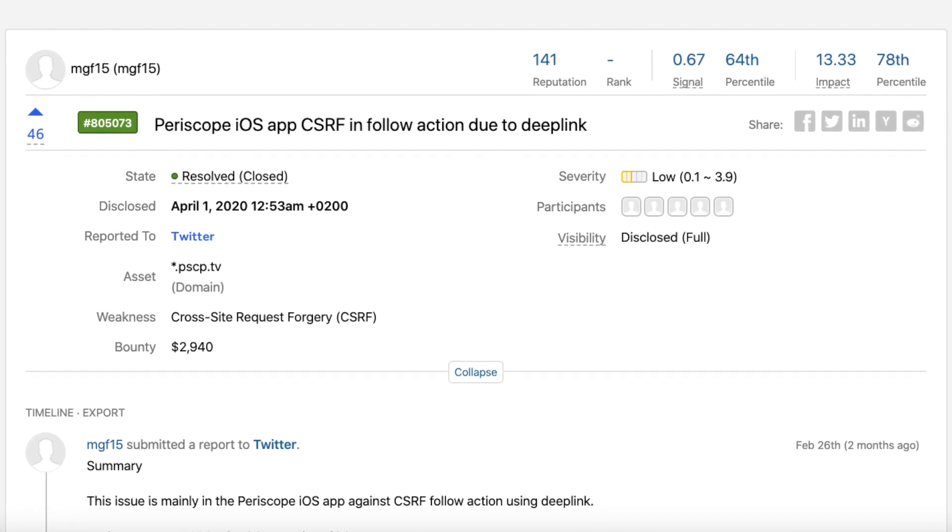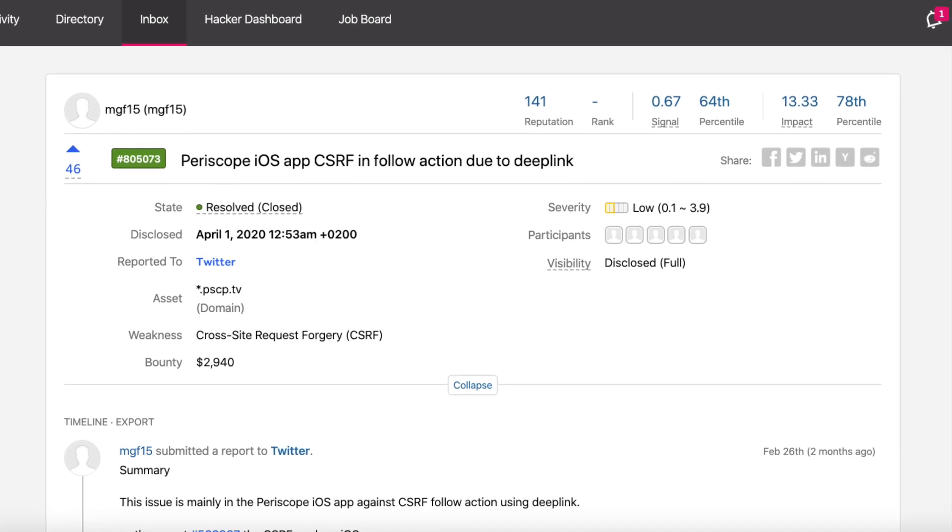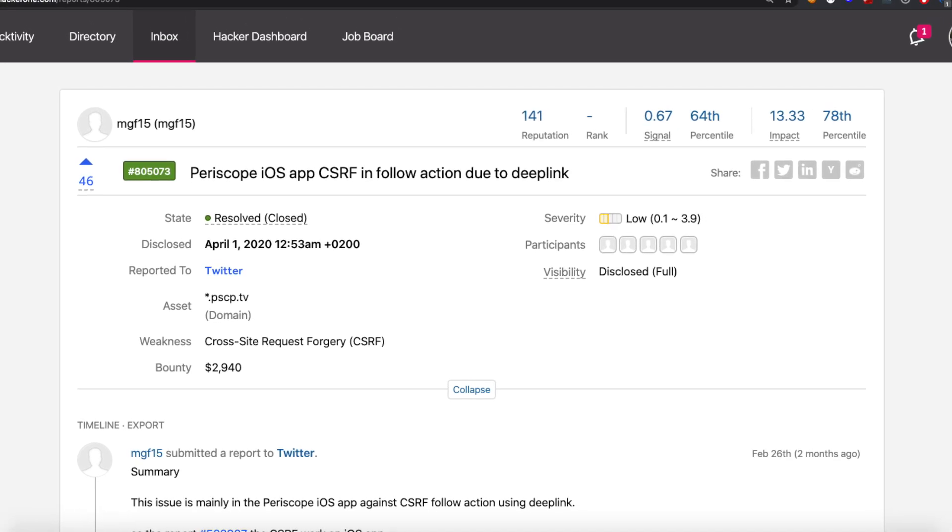Hello. Today I have for you an interesting story of mobile CSRF on the Periscope app that was rewarded twice.